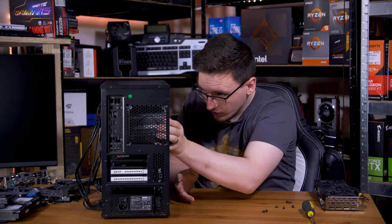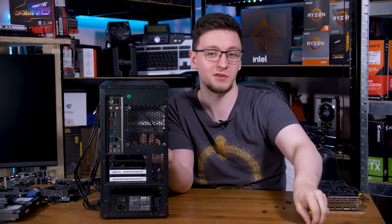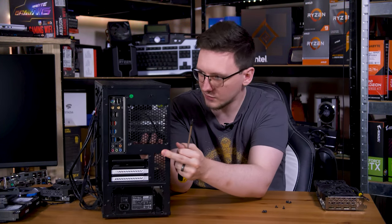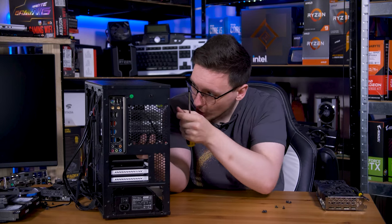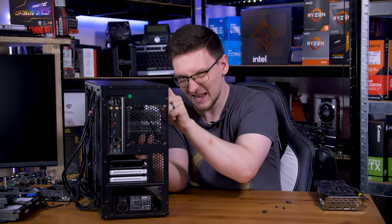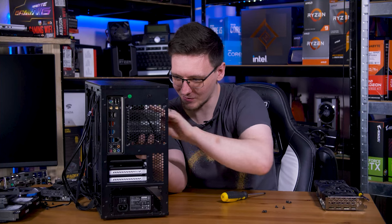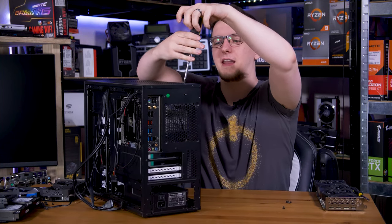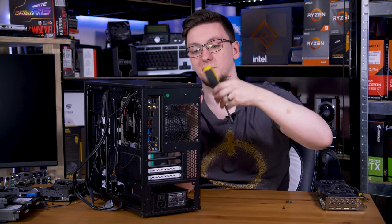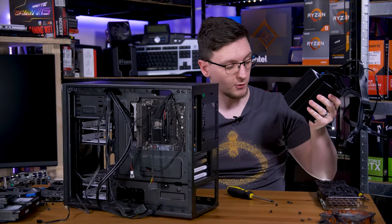Let's get the motherboard installed. I've already installed the rear IO shield. One thing to note - most modern cases from Phanteks and Fractal have central motherboard standoffs with little shoulders so you can hook the motherboard on easily. This case doesn't have that, as I'll now demonstrate by dropping the screw and almost dropping the motherboard. I think I'm going to take the top fan out - there's no airflow coming from on top of the case because of where it's going, so I'll take it out and save the noise.